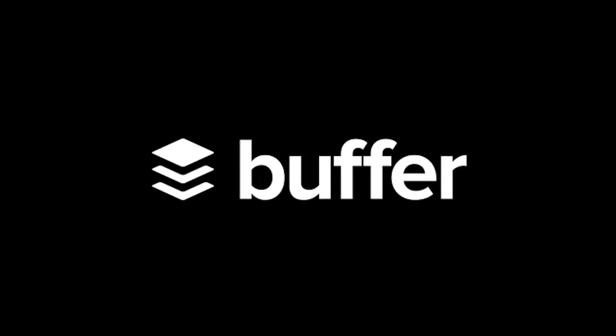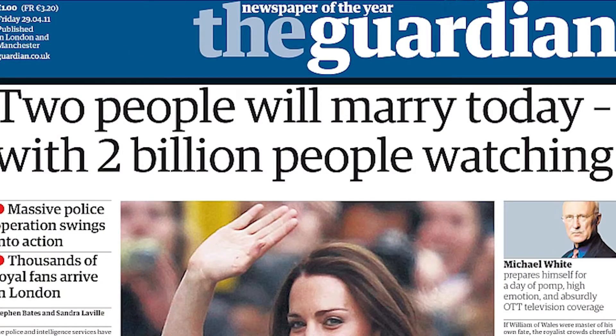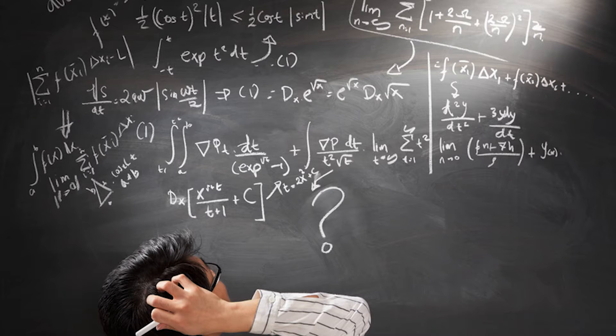Today we'll be analyzing the content marketing and SEO strategies of Buffer. Buffer is a SaaS startup that's earned over 1 million unique visitors per month, over $900,000 in monthly recurring revenue, and earned backlinks from sites like The Wall Street Journal, The Guardian, and BBC. We're going to look at exactly what they did right, what they did wrong, how they could improve their existing efforts, and most importantly, how you can leverage those same tactics and apply them to growing your business.